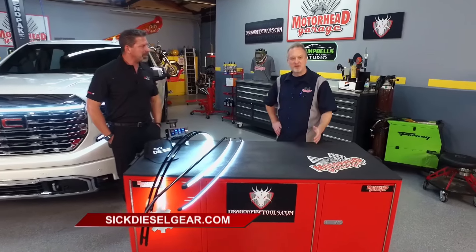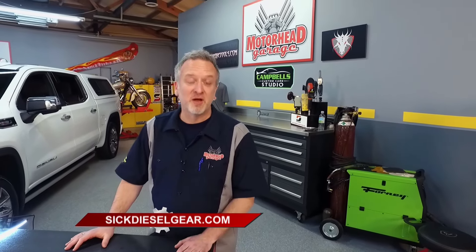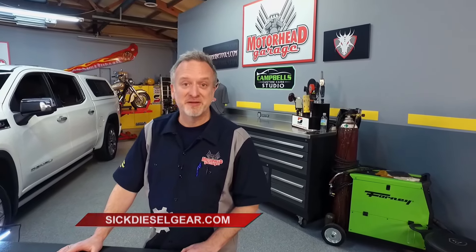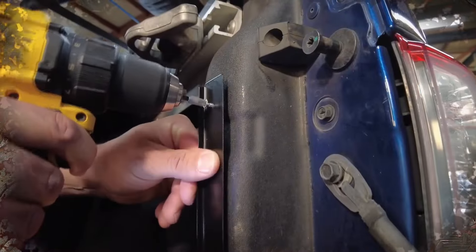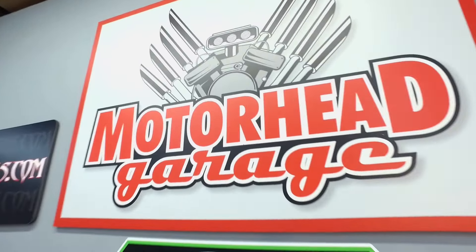Sick Diesel Gear is a family-run company. Everything is designed and built in the United States. These products are great, and they make the truck look great as well. You can find them at sickdieselgear.com. And you can find more great products for your vehicle when we come back to Motorhead Garage, presented by DragonfireTools.com. Do not go anywhere.